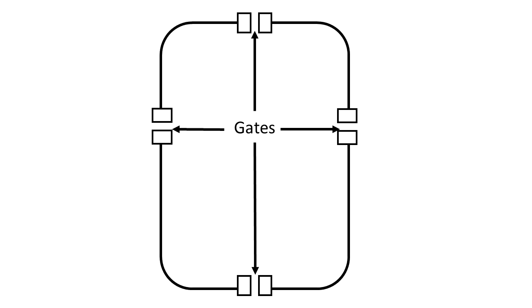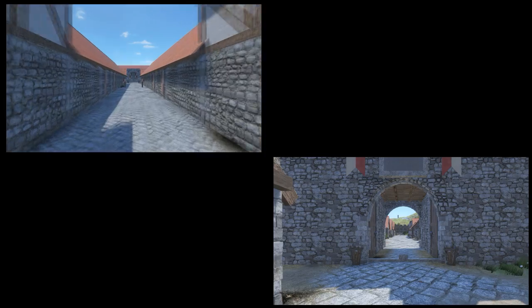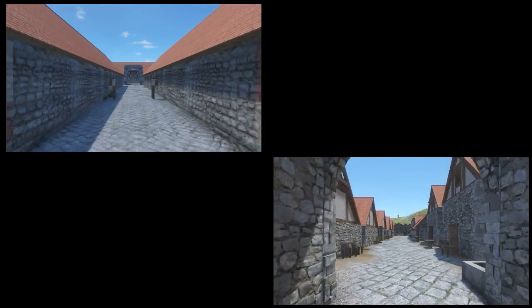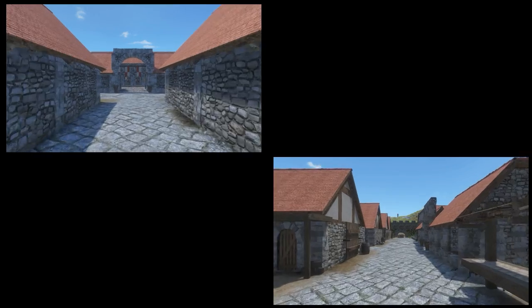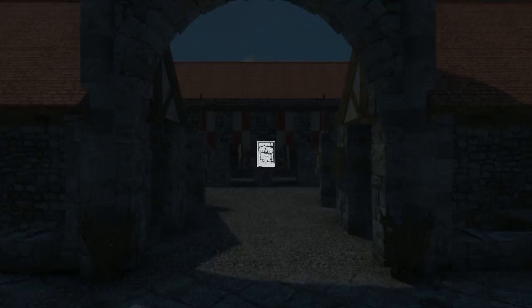Two main roads converge at a fort's center: the via praetoria coming from the fort's main gate, and the via principalis coming from the sides. At the point where they meet, near the center of the fort, lay the headquarters — the principia. The Romans hit on its distinctive style, basically a miniature forum, early on.